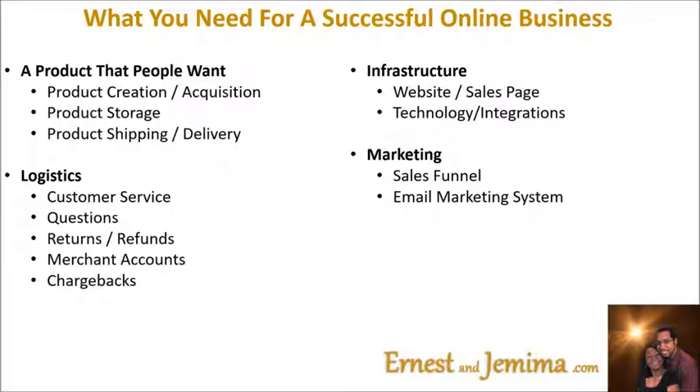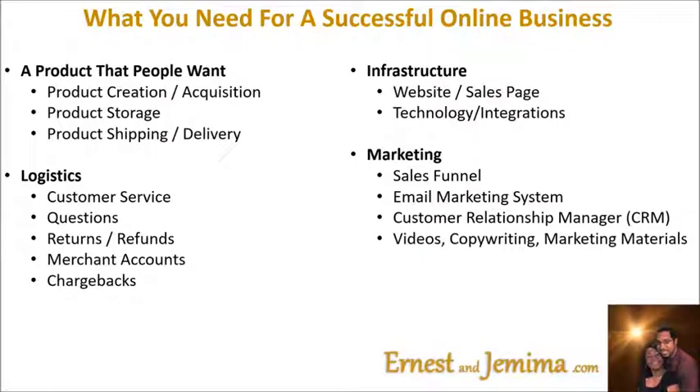This is critical because the majority of your sales come after the fifth exposure to your product. The customer relationship manager, or CRM — you need a way to document and keep track of information about your customers or potential customers. Videos, copywriting, marketing materials — all the actual marketing items that your customers are going to see and that make them want to buy your product.